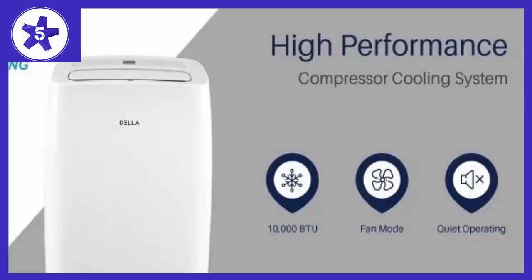Welcome to Channel 5 Stars. In this video I'll be reviewing the Della Remote Control Portable Air Conditioner, 10,000 BTUs.